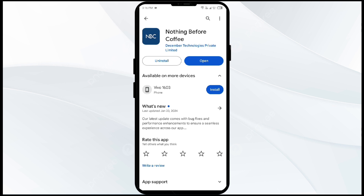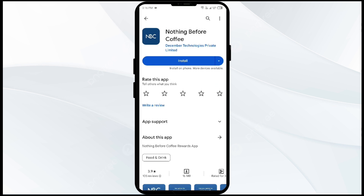The fifth solution to fix this problem is to uninstall and reinstall the NBC app. Go to the Play Store, search for the app, and select Uninstall. Once uninstalled, reinstall the app by clicking on the Install button.